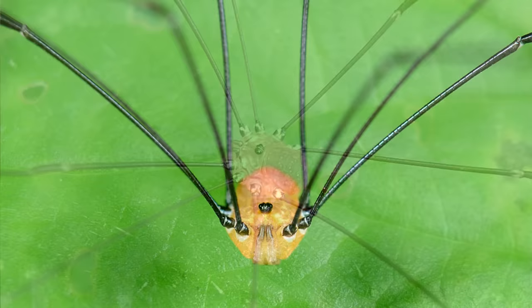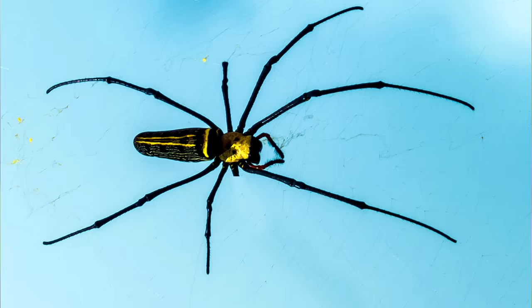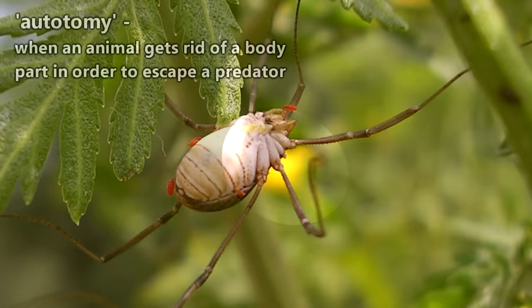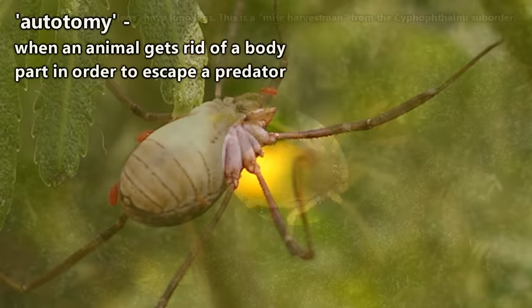Even their legs are different. In the case of many spider species, if a leg is lost to a predator, the spider is able to regrow the lost limb, but daddy longlegs can do no such thing. When a daddy longlegs sacrifices its leg to a predator in order to make a hasty escape, that leg is gone for good. They're still able to get by without it though.